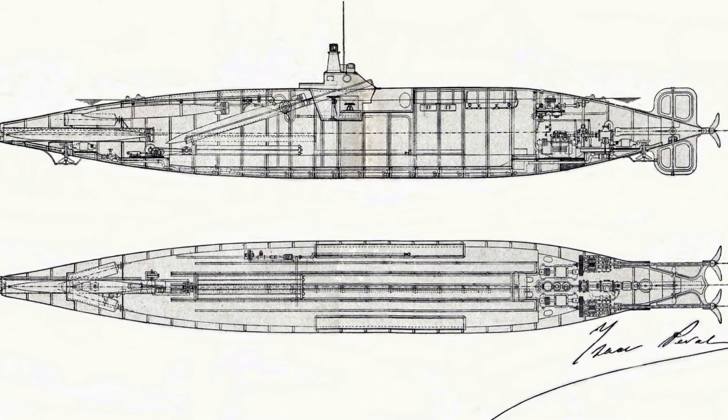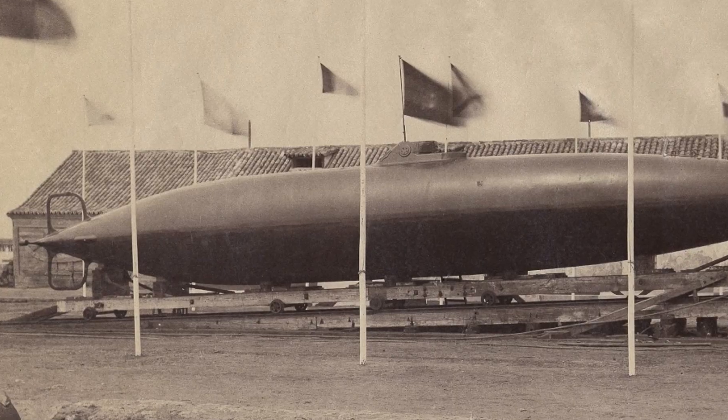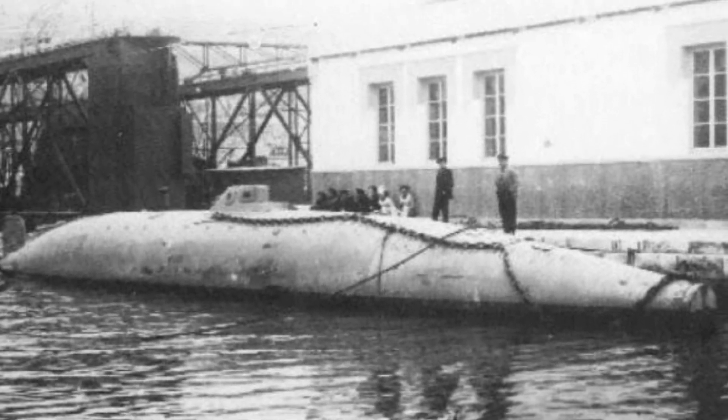The proposal received approval and funding was provided to build a prototype, although this was a complex task requiring precise engineering and new materials. Despite these challenges, Peral successfully oversaw the construction of his submarine, and it was completed in just over a year.